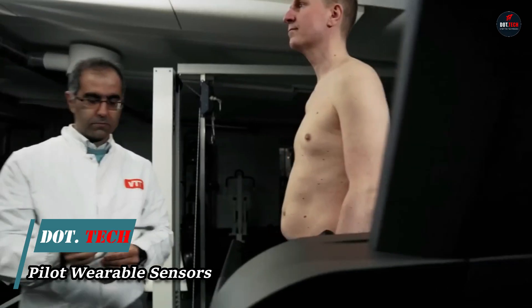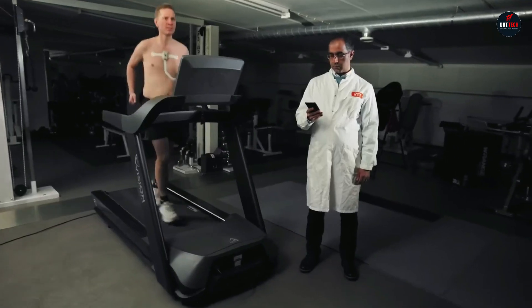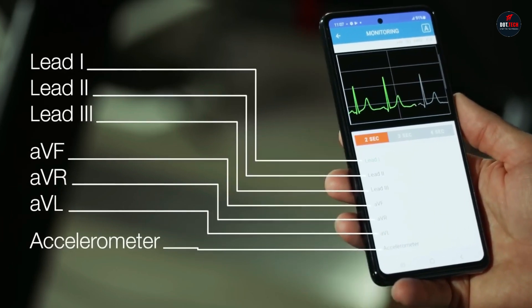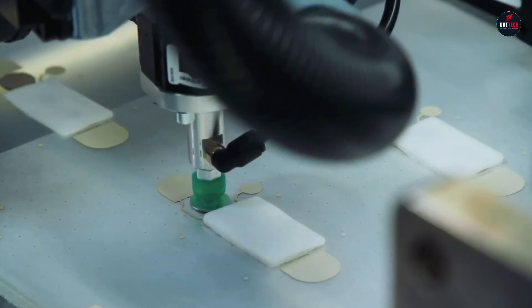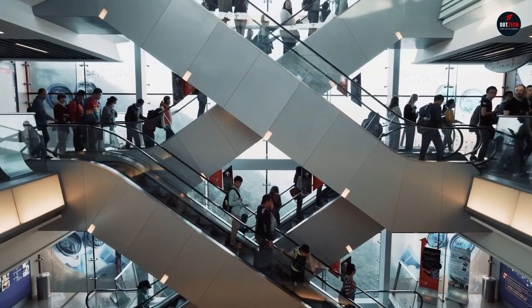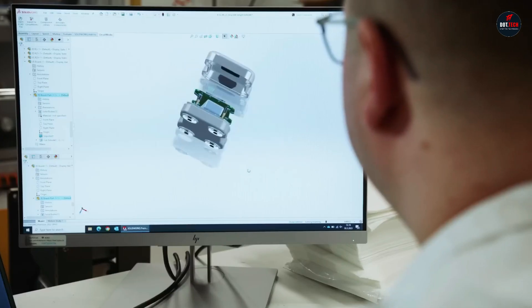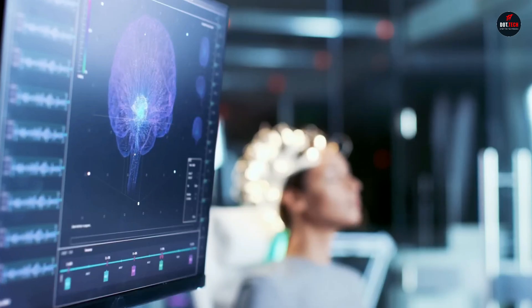Pilot manufacturing of wearable sensors is the production of a small batch of sensors to test the manufacturing process and the product design in a real-world environment. This is an important step in the development of new wearable sensors, as it allows companies to identify and address any potential problems before beginning mass production. One of the most important factors is the type of sensor being produced — some sensors, such as those that measure heart rate or blood pressure, require a high level of accuracy and precision, while others, such as those that track activity levels or sleep patterns, may be less demanding.